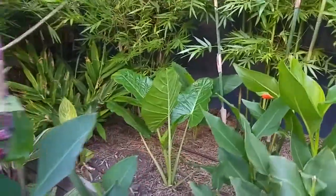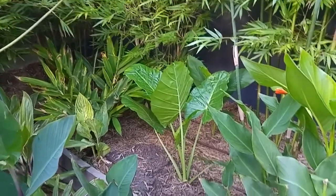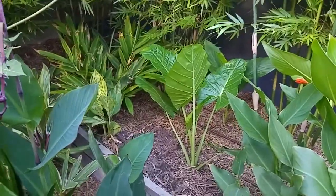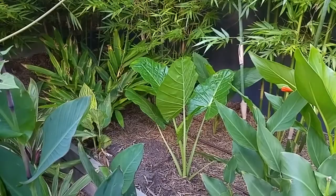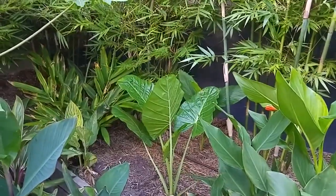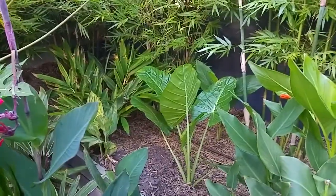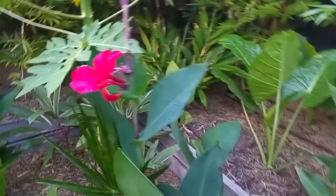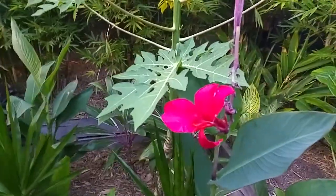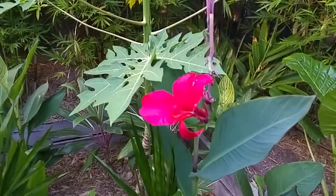You can see an Alocasia elephant ears in the corner — that was part of a project we did. We removed two alocasias from the balcony; if you want to see that go back to Leanne's Garden Projects number one. This is another canna lily — that one has a really pinky cerise color to it.